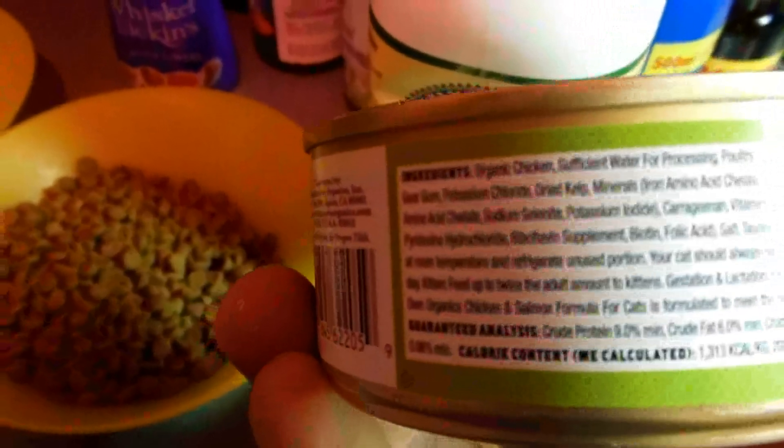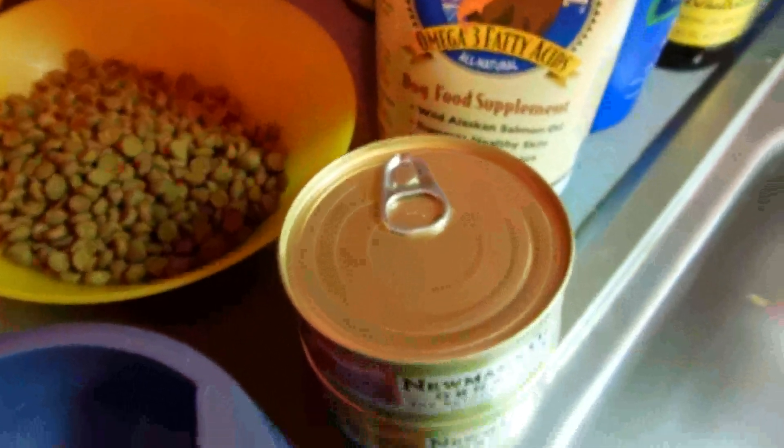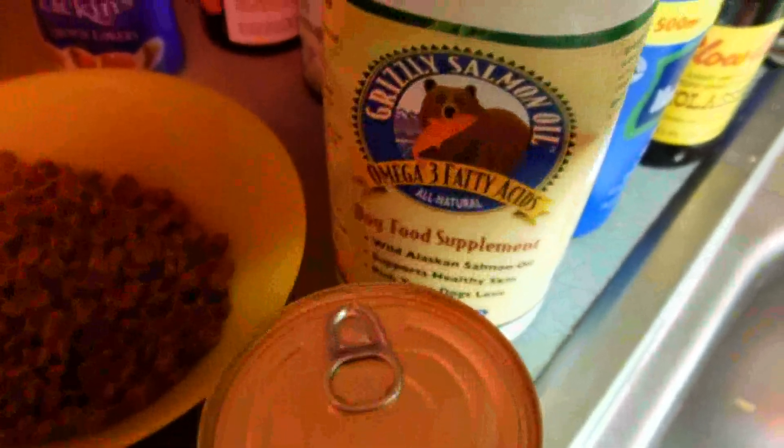When you look at the ingredients it says organic turkey, organic salmon — it's like that's probably people food basically. So I'm gonna give him some of this, and I'm not gonna put the apple cider vinegar in at this time because I don't want to ruin it.